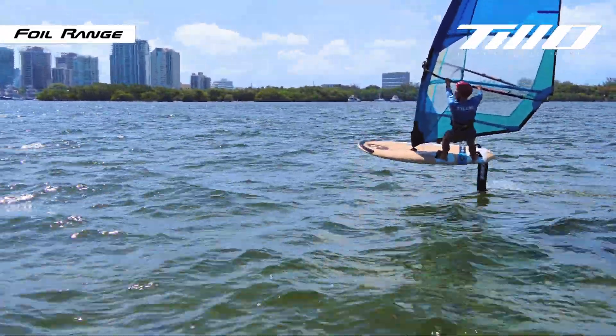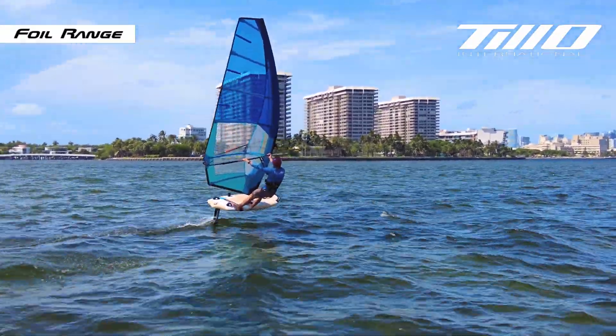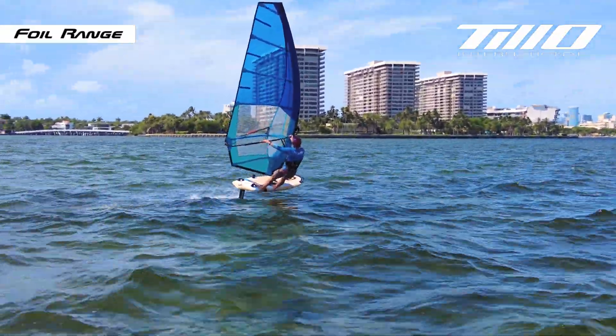For our free-ride hydrofoil system, our focus is on delivering maximum lift, stability, and exceptional control.